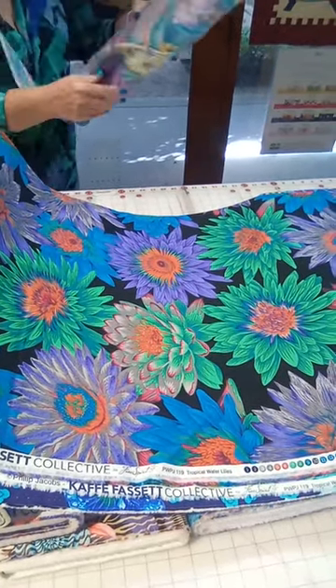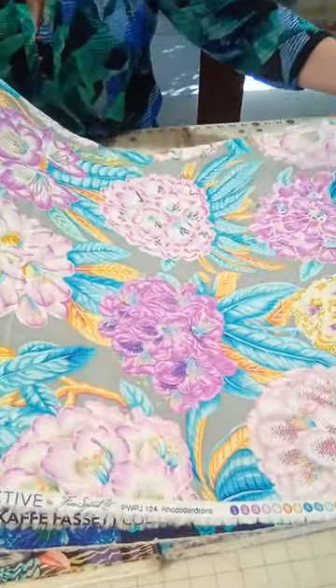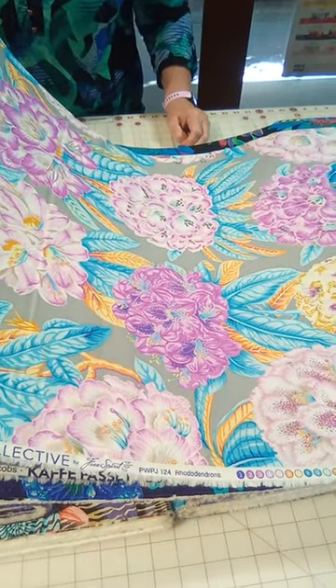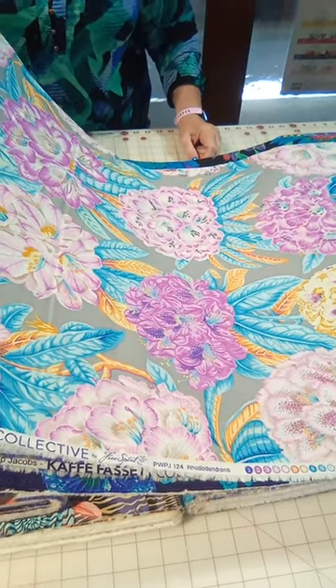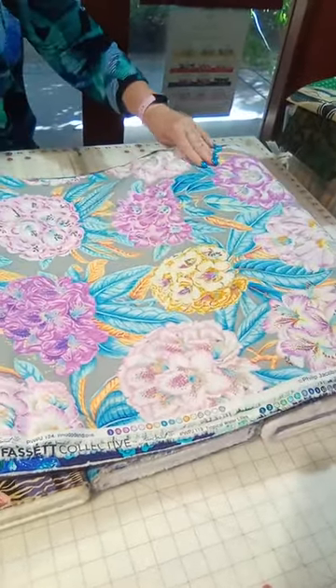Then on the soft side, we got this one — it's called Rhododendron. With these softer grays and pinks and lavenders, this would make a beautiful tote bag. Even think about those ultimate tote bags by Annie — this would be beautiful.